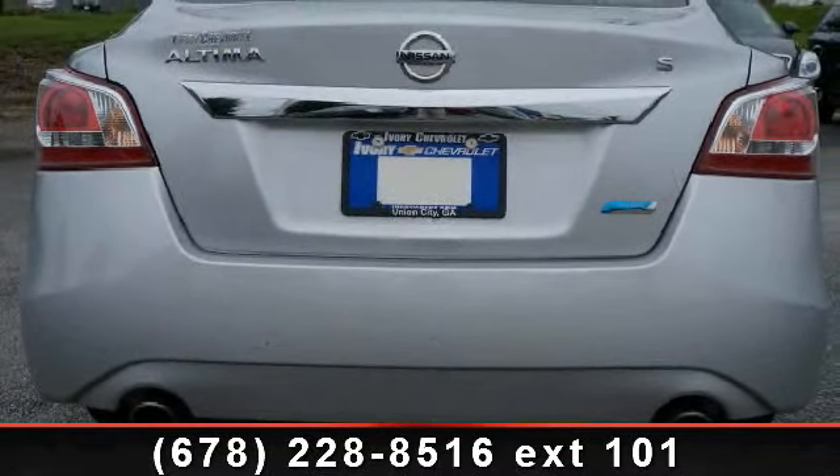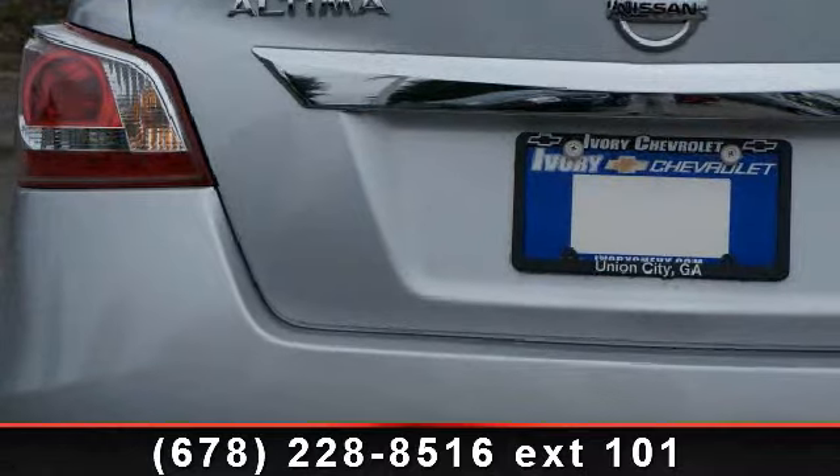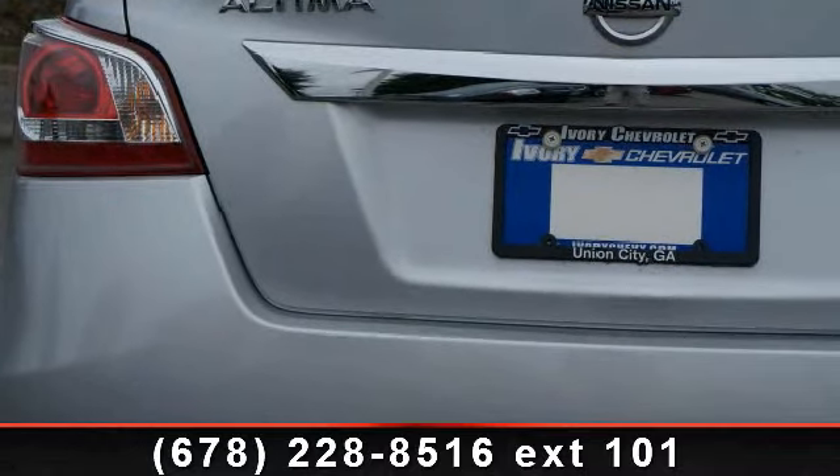Check out this 2013 Nissan Altima. This may be the set of wheels you've been looking for. Enjoy these notable features.